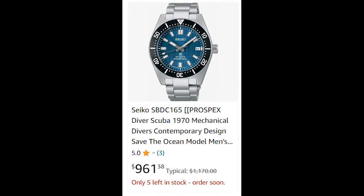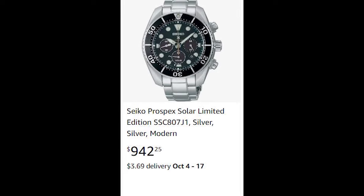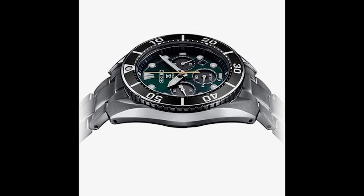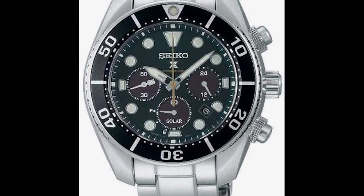For $1,000 you can buy an interesting Seiko watch, which will be made of stainless steel and water-resistant up to 200 meters. When wearing it on your wrist, you will note that you are wearing a good quality product. It is not the same as gold or silver, but stainless steel is still a very good material.